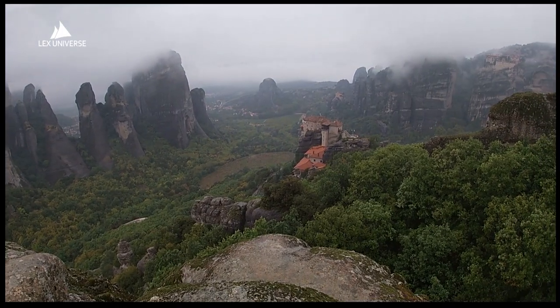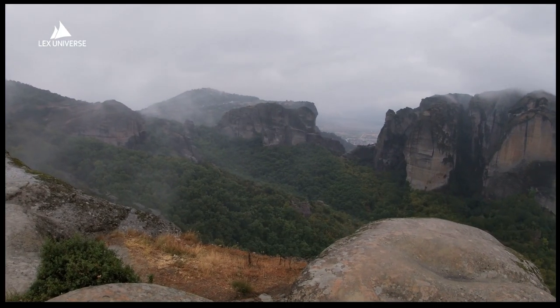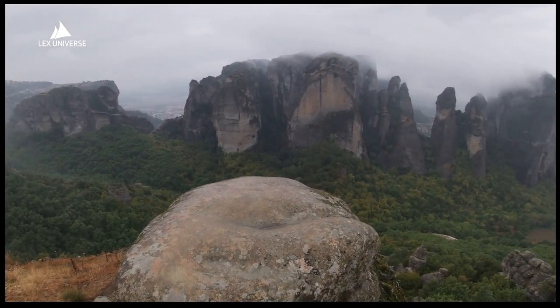One important point when you're up on Meteora: there is no restaurant up there. There are some kiosks where you can buy water or souvenirs, but generally no place to eat, so bring food with you if you get hungry. Between the monasteries of Rossano and Holy Trinity there is probably the main observation point. People go there to watch sunsets and sunrises because it's a great spot where you can see the sunset on one side and the sunrise on the other — my most favorite spot in Meteora.